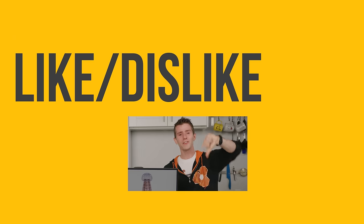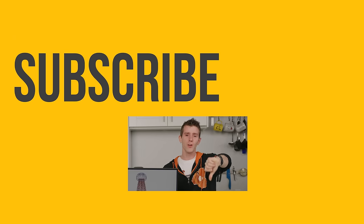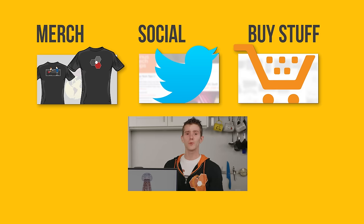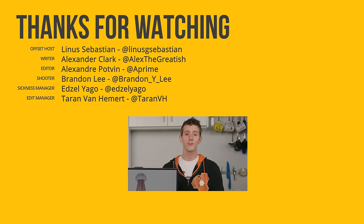Thanks for watching, guys. If this video sucked, you know what to do, but if it was awesome, get subscribed and hit that like button. Check out the link to where to buy the stuff we featured in the video description. Also linked in the description is our merch store, which has cool shirts, and our community forum, which you should totally join.